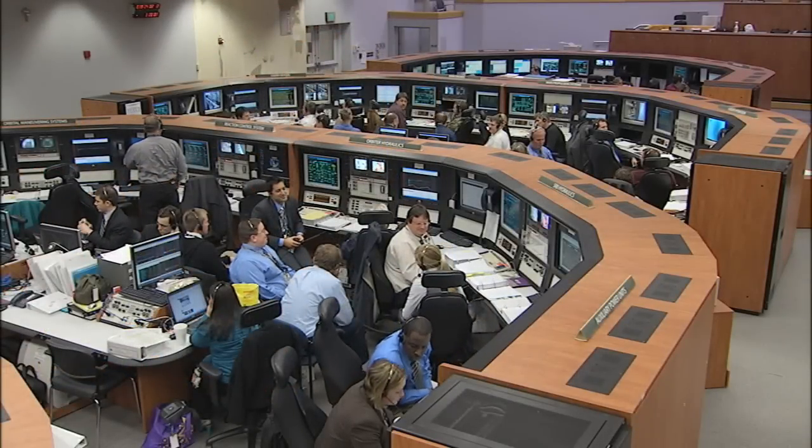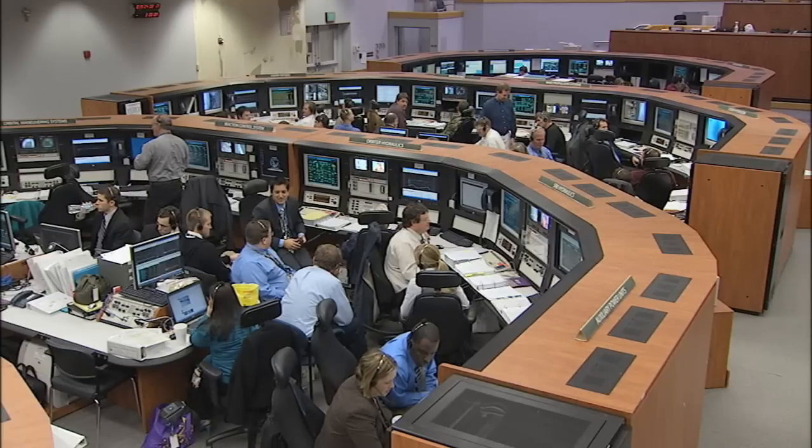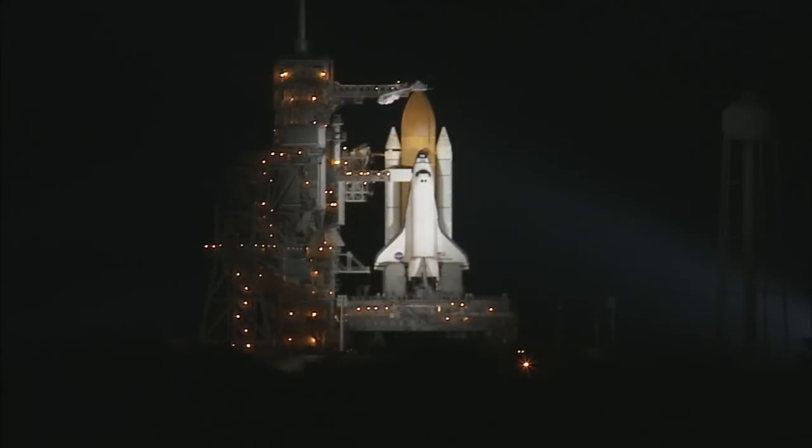During the next five hours, we'll take a look at the STS-130 mission, its six astronauts and cargo, as well as follow along as launch controllers get Endeavour ready to start its 13-day flight to the space station.